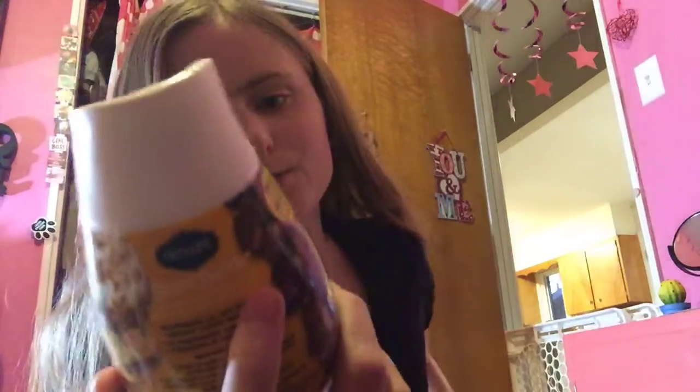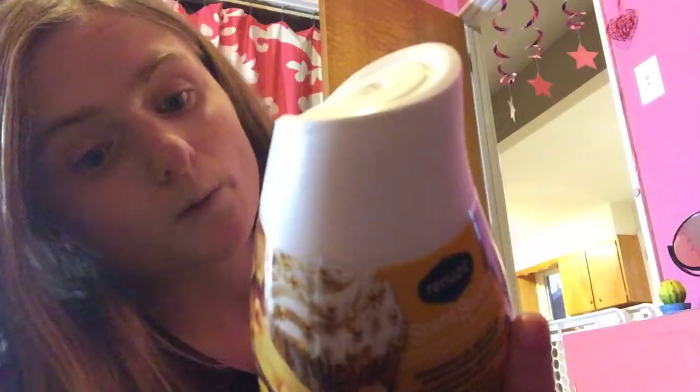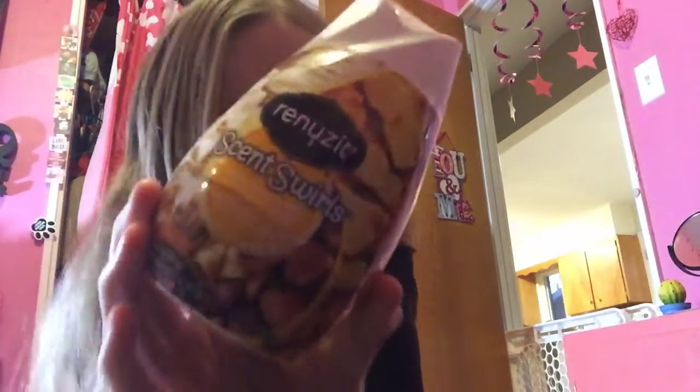I found the scent swirls — with the vanilla toffee and roasted chestnuts. Doesn't that sound so good? So thank you guys for watching — until next time, bye.